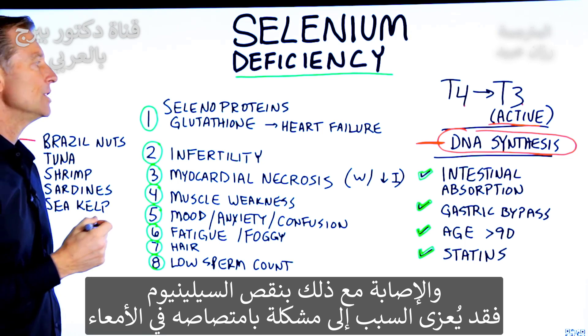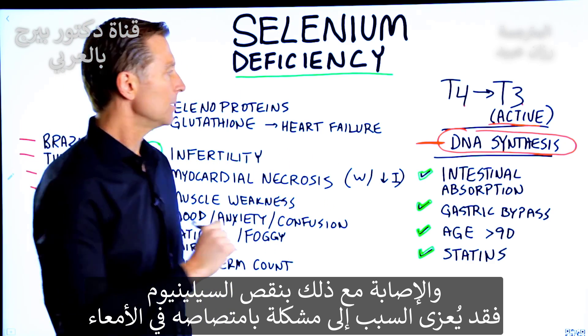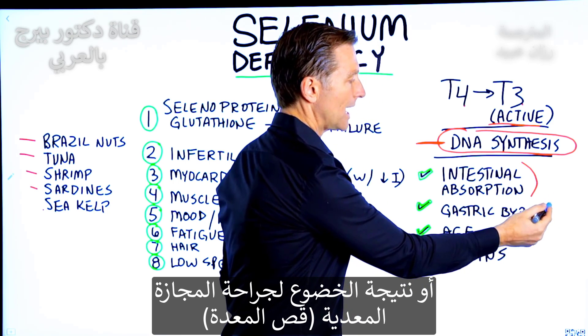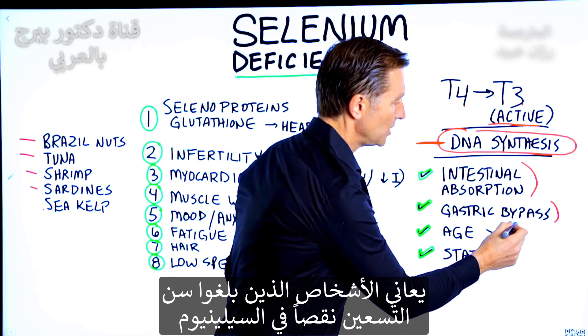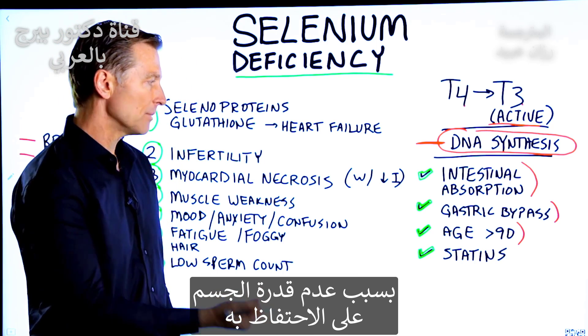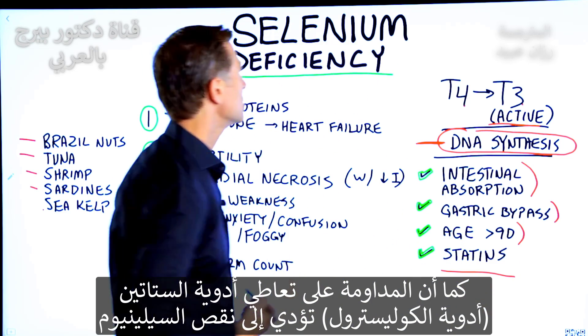and you still have some of these selenium deficiencies, it could be because you have intestinal absorption problems, or you had a gastric bypass, or you're older. As you reach 90 years old, you really become deficient in selenium — you just can't pull it in anymore. Also, if you're on statins, you will be deficient in selenium.